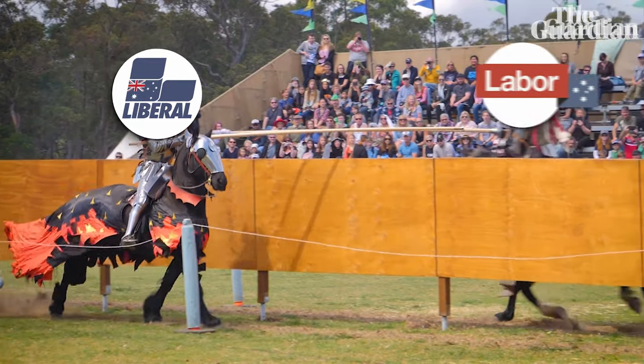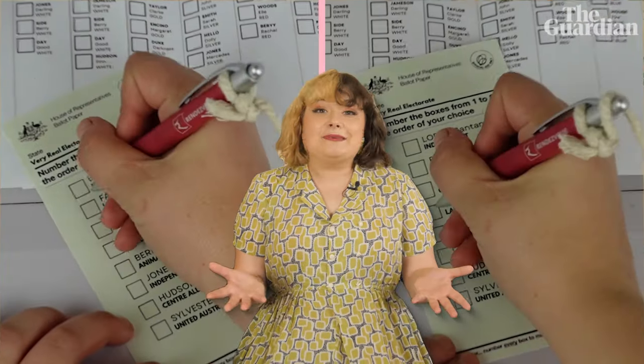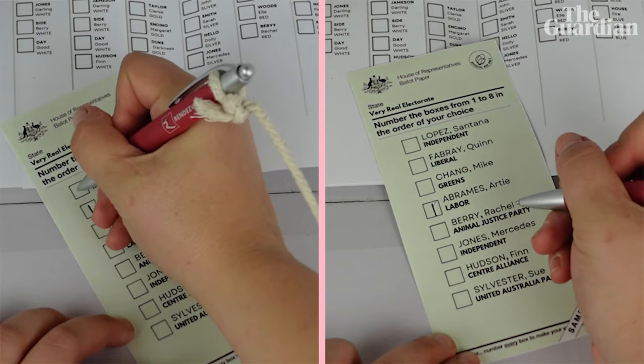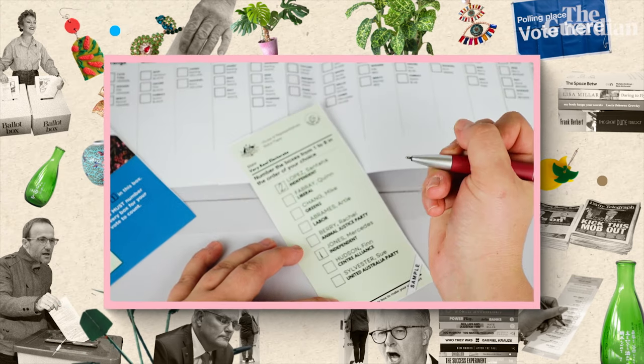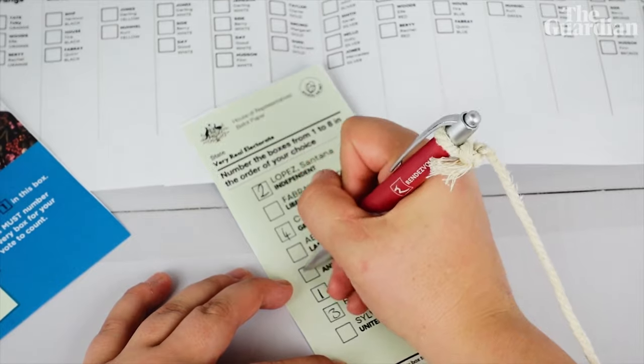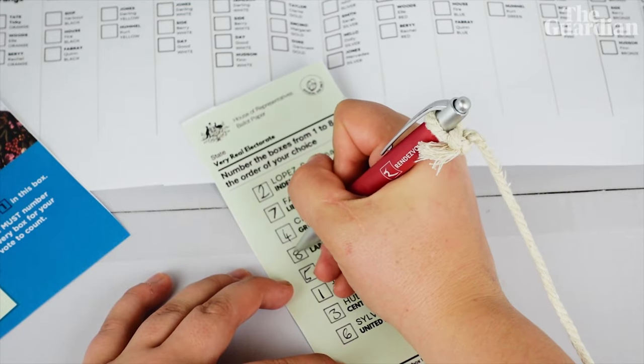Now let's talk about how to figure out what order you want your preferences to actually be in. In the real world, it's worth remembering that Labor and the Liberal National Coalition are by far the most dominant parties, so in most electorates it will eventually come down to a competition between the two of them. If either of these is your favorite, just put a one next to their name before numbering all the other candidates in order of your preference. If you do want to vote for a minor party but still have a preference between Labor or the Liberal National Coalition, just put whoever you like as number one and then make sure you eventually put your preferred big party before the other. Your vote for them will count for just as much.